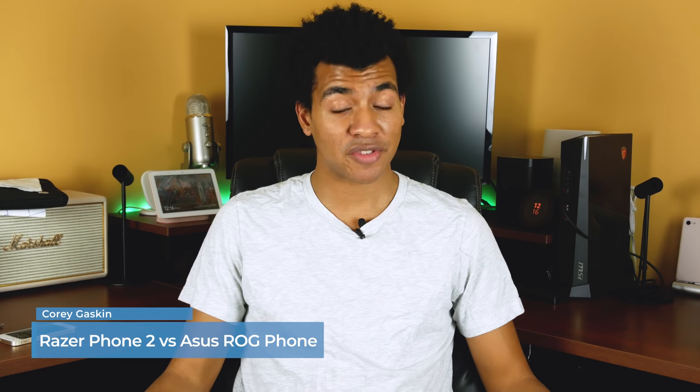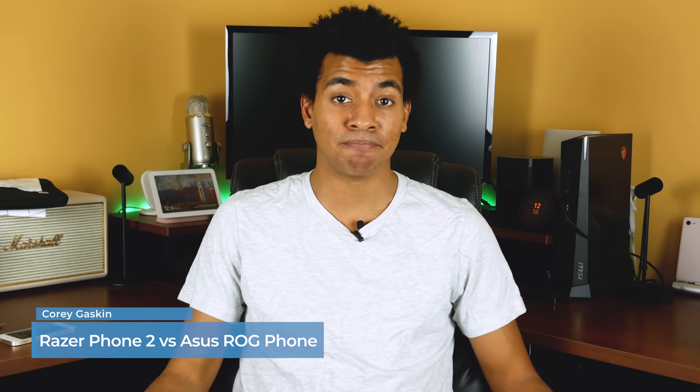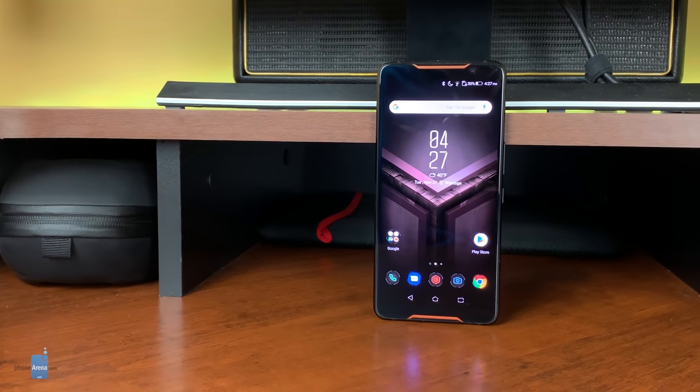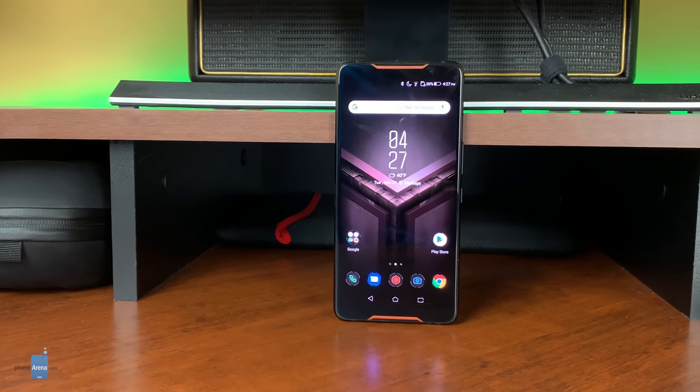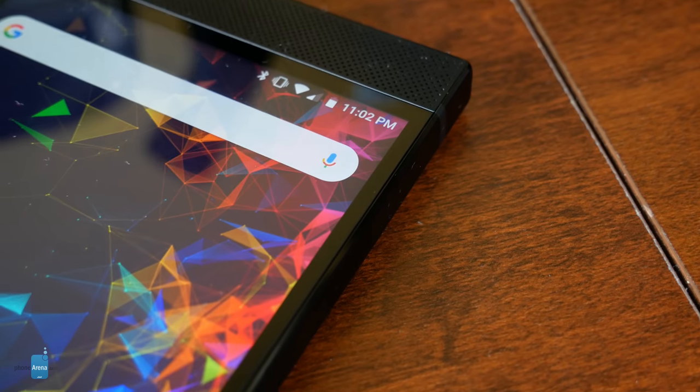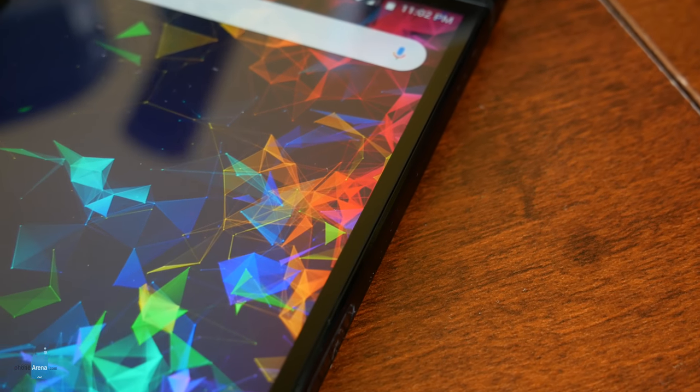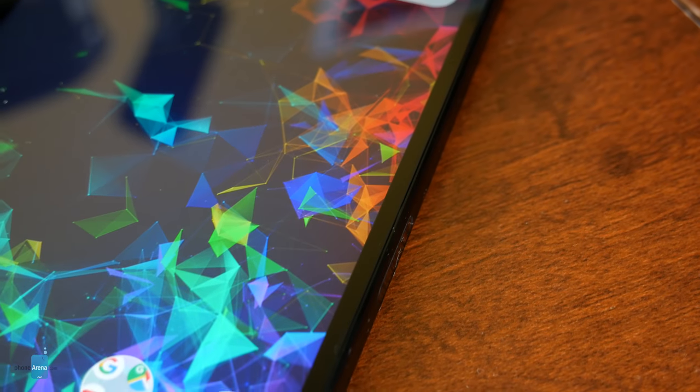Razer vs. Asus — it's the story of two computer manufacturers who one day said, let's make a phone. While Asus made that decision quite some time ago, it only recently released its first gaming phone, the ROG Phone. Although the Razer Phone 2 was Razer's second such device, it's but a sophomore facing Asus's ROG Phone, as the company has years of mobile and desktop experience behind it.